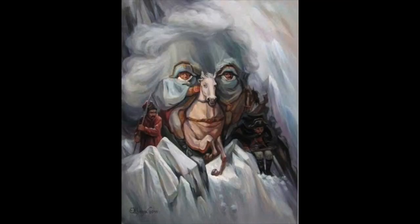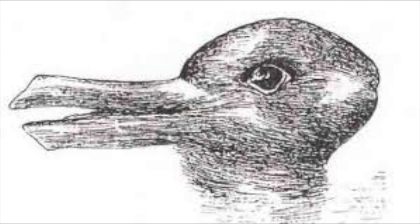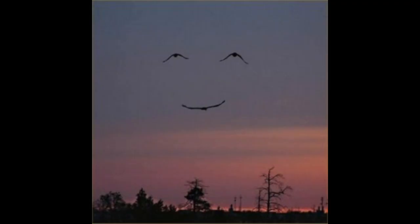Literal illusions are illusions that produce an image from the combination of other objects or images, like this painting depicting a group of soldiers in the snow, or possibly the face of an older man. There is also the famous optical illusion in which viewers have reported seeing both a duck and a rabbit, and this formation of birds that conveniently made a smiley face.